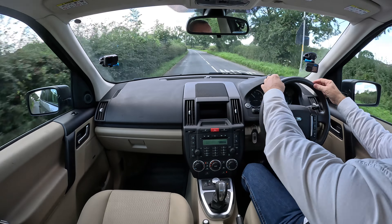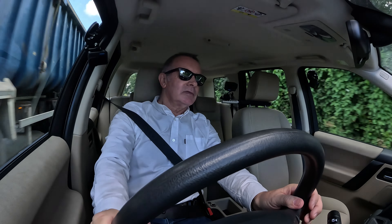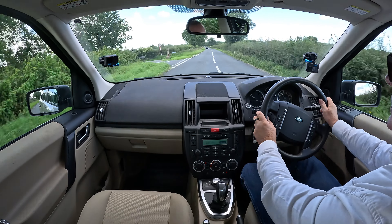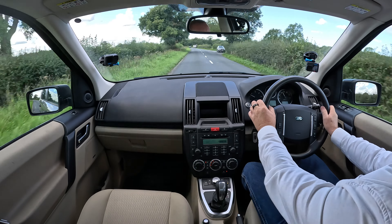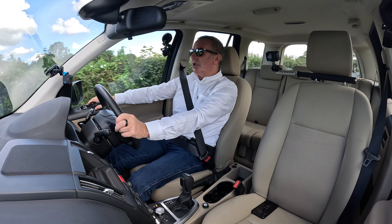The steering wheel still has all the kind of artificial leather pattern on it - not worn off with some big farmer's rough hands. So I'm assuming this has been privately owned and well looked after. The Alpine speakers give a great sound system. Check all the windows - yeah, all working.